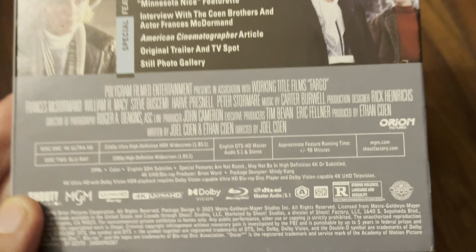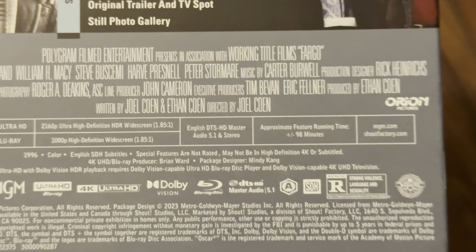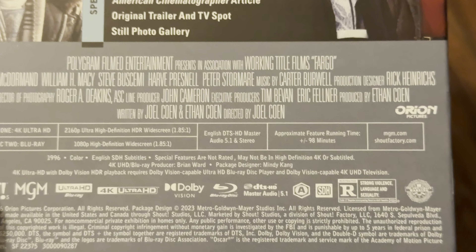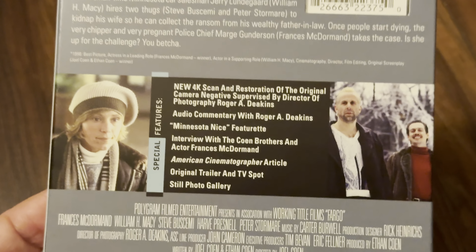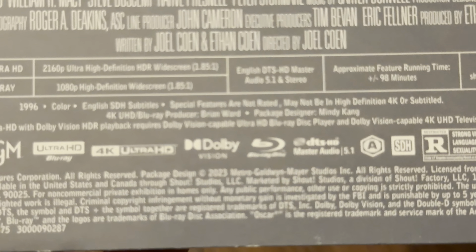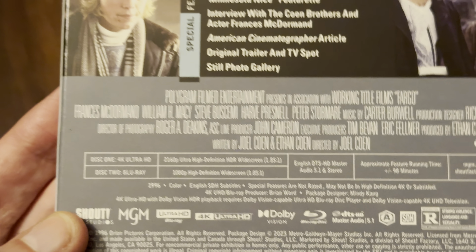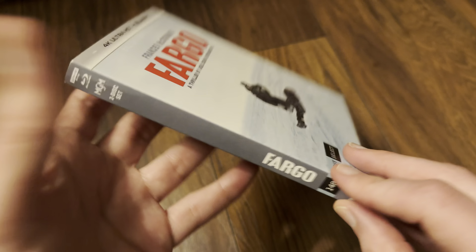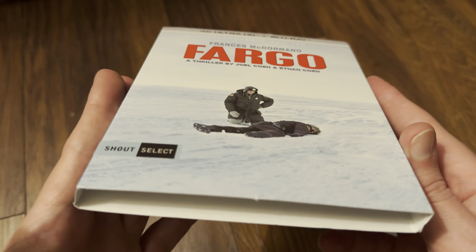We can see it's got an English DTS-HD Master Audio 5.1 track and a stereo track. The Blu-ray is region B locked. I'm trying to see if this has got Dolby Vision on it as well — I do see a Dolby Vision logo at the bottom right of the screen. Let's take the slip cover out, which is slightly thickened card — luckily it survived in one piece from America.